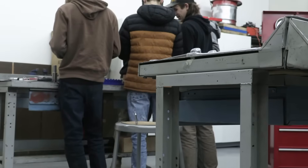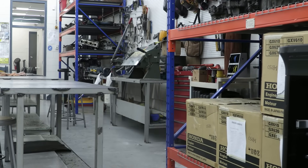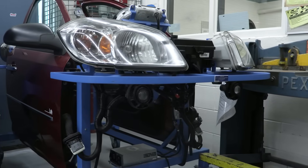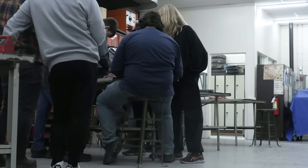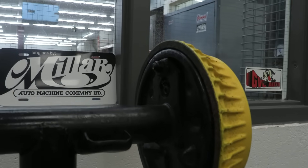The program has seen numerous success stories, with graduates securing employment at automotive dealerships, starting their own businesses, or becoming master technicians. The comprehensive training, hands-on experience, and industry connections provided by the Automotive Technology Program at Garden Valley Collegiate have proven to be a valuable foundation for students looking to advance in the automotive sector.